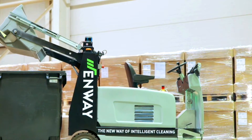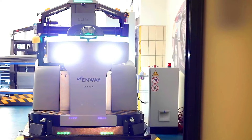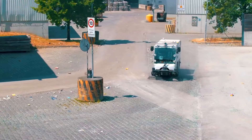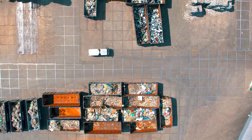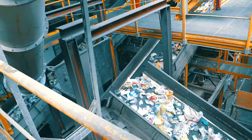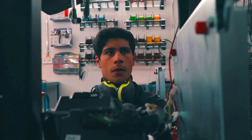Inwei's technology offers a number of advantages over traditional sweepers. It is more efficient, as machines can operate 24x7 without the need for breaks. It is also safer, as machines are less likely to collide with obstacles or people. Additionally, Inwei machines can be used in areas not accessible to humans, such as hazardous environments or confined spaces.